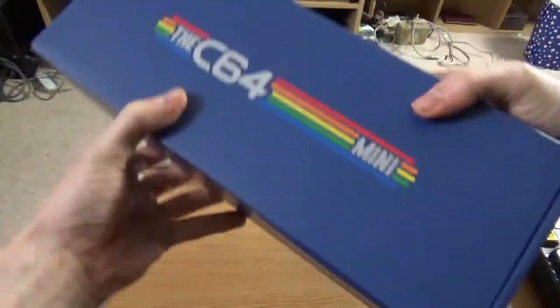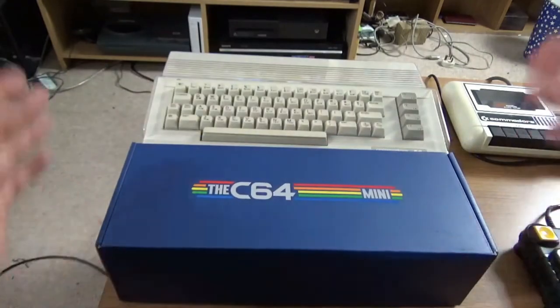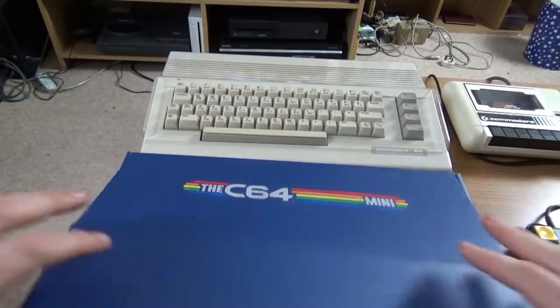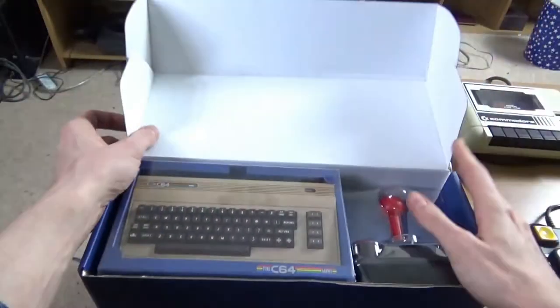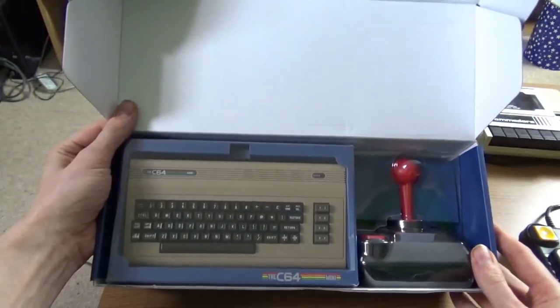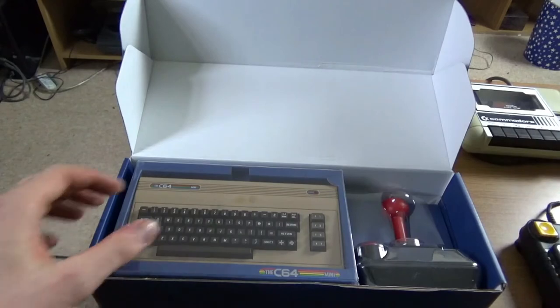Right, so there it is. I love the box — I think that's a nice touch. I've actually left my original one there as well so you can see the difference in size. And I've also got my Zipstick joystick here as well.